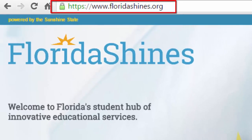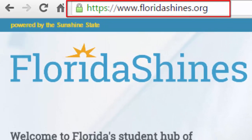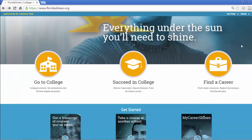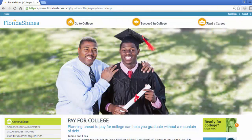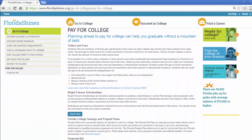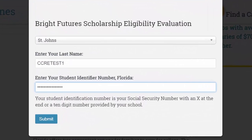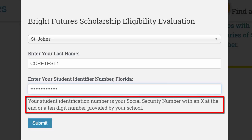Accessing the evaluation is quick and easy. Go to www.floridashines.org, select the "Go to College" section, and choose "Pay for College" from the drop-down menu. To get started, click on the "Check Now" button. Log in with the school district, student's last name, and student identifier number. The student identifier number is the student's social security number followed by a capital X, or a 10-digit number provided by the school.